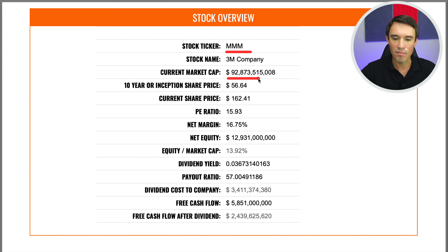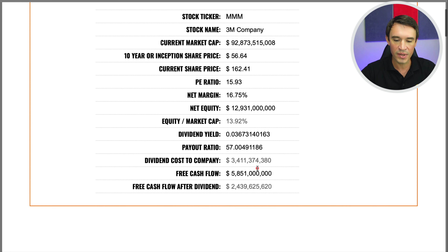The ticker is MMM, with a market cap of $92.8 billion. The price 10 years ago was $56.64; today it's trading at $162.41. The P/E ratio is 15.93 and the net margins are 16.75%. The equity is $12.9 billion, putting the equity-to-market cap at 13.92% — my benchmark is usually 10%. They pay a dividend of 3.67% and the payout ratio is 57% of total earnings. The dividend cost to the company is $3.4 billion, free cash flow is $5.8 billion, leaving $2.4 billion in free cash flow after the dividend.